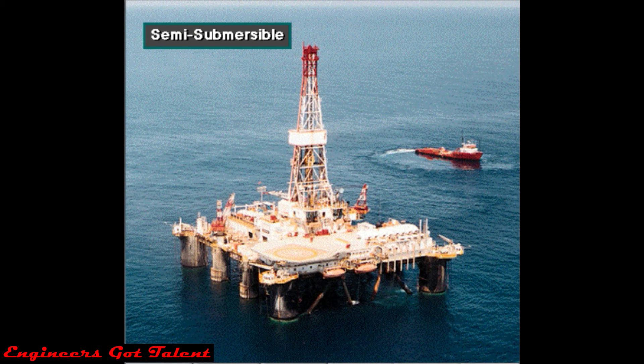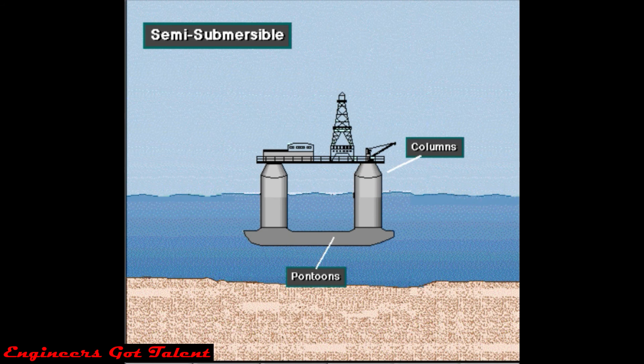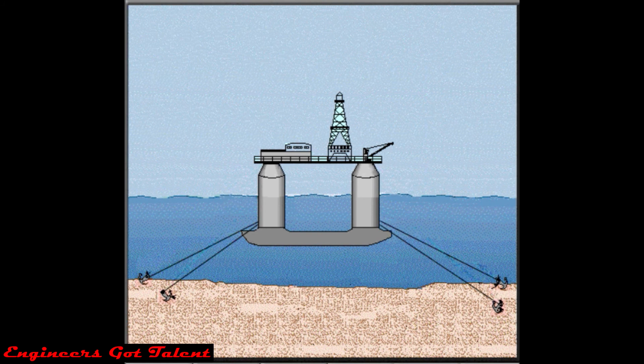A semi-submersible rig is a floating offshore drilling rig. It has pontoons and columns. When flooded with water, the pontoons cause the unit to partially submerge to a predetermined depth. The working equipment is assembled on deck. On the drill site, workers can either anchor the rig to the seafloor or use a system of thrusters and positioners to keep the rig over the hole. Here, they have it anchored.